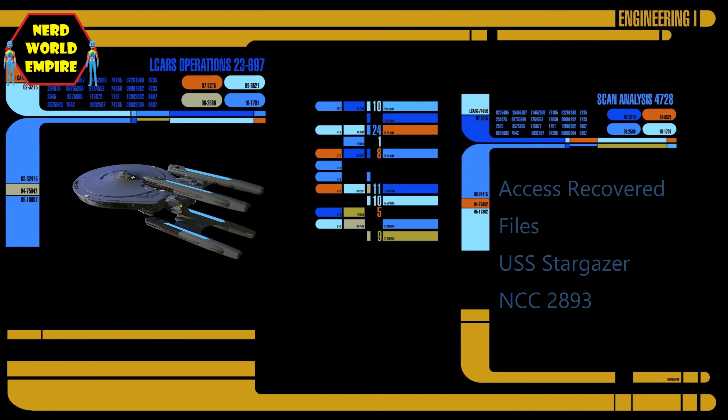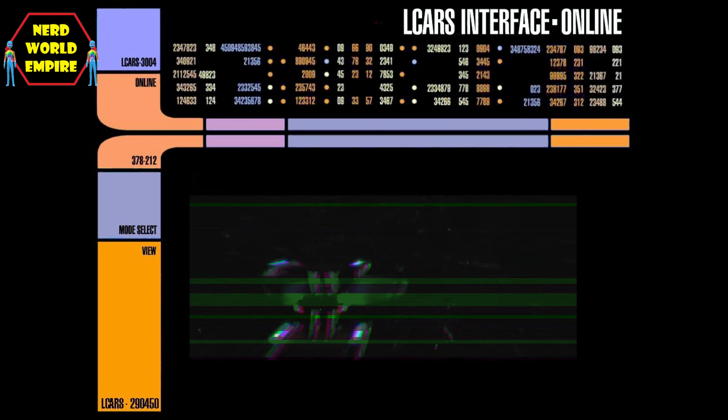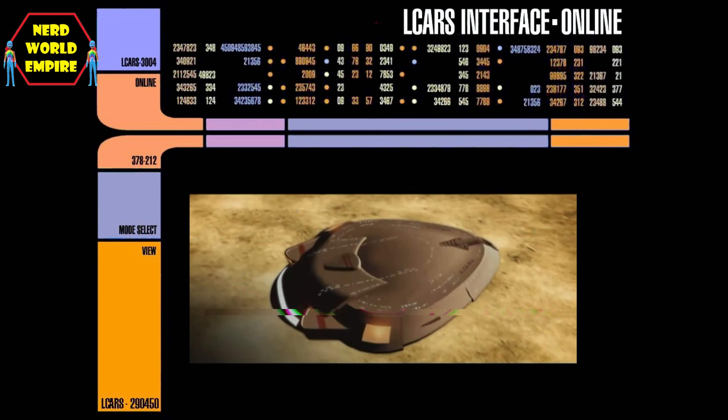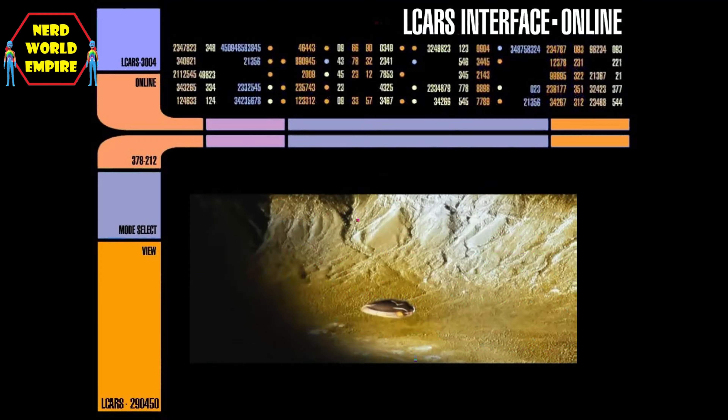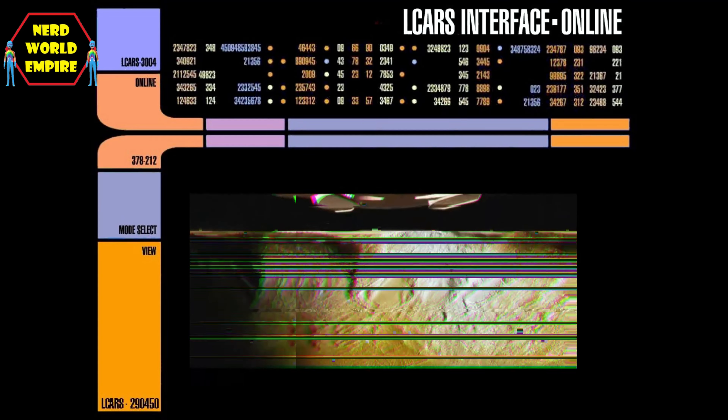The most famous incident for the vessel was the Battle of Maxia — a battle that took place between the USS Stargazer and an unknown alien vessel that we would later learn was a Ferengi pirate ship of some kind. The Ferengi vessel attacked the Stargazer unprovoked, and although Picard would ultimately be successful, he initially took a lot of damage. He invented what became known as the Picard Maneuver: a tactic where he used a micro-warp jump to make the vessel appear as if it was in multiple locations simultaneously, confusing the Ferengi just long enough for him to take advantage and destroy them.